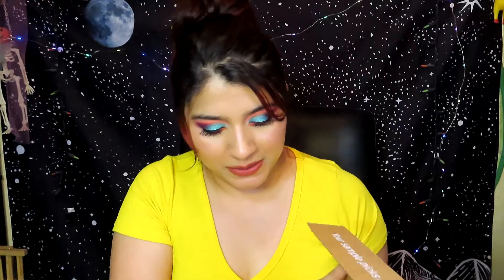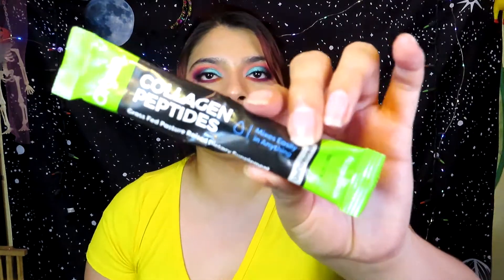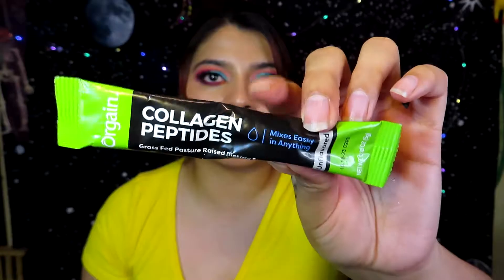From the Sampler box, first they sent me Oregain collagen peptides — grass-fed, pasture-raised dietary supplement, and it's unflavored. This is going to be perfect to mix into my smoothies because I drink smoothies every single day.